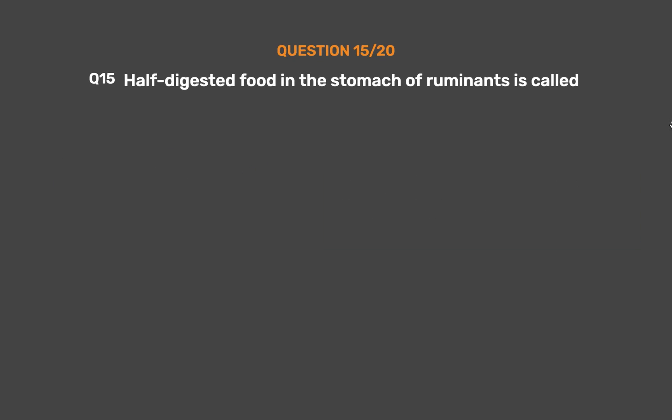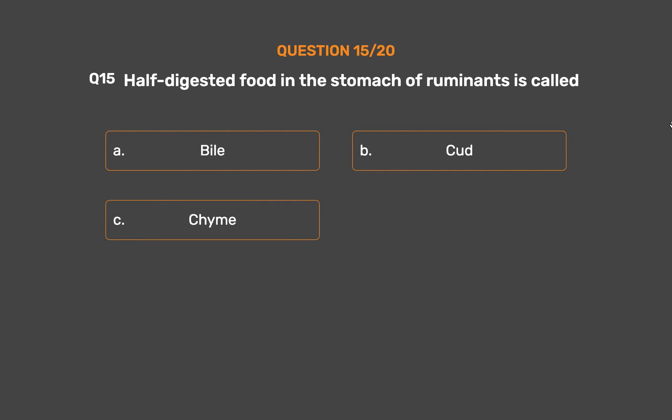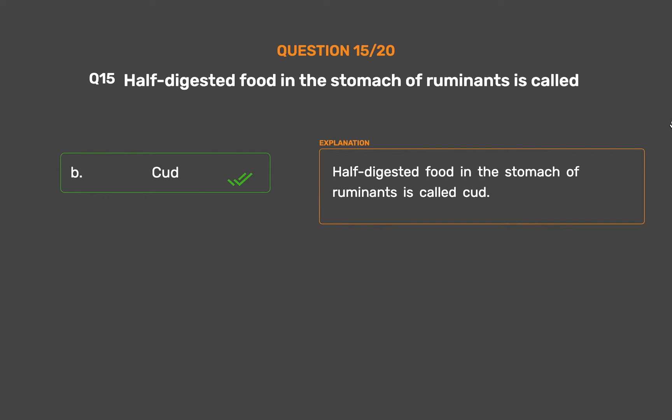Question number 15: Half digested food in the stomach of ruminants is called. Option A: Bile. Option B: Cud. Option C: Chyme. Option D: Saliva. The correct answer is Option B, Cud. Half digested food in the stomach of ruminants is called Cud.